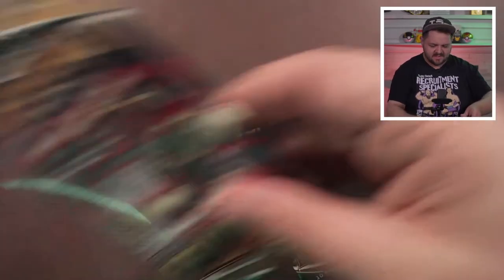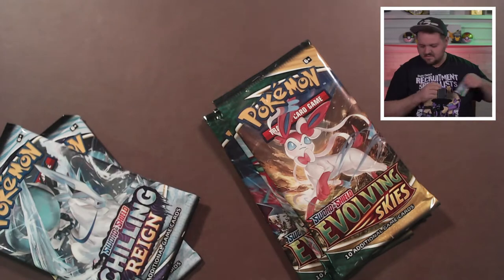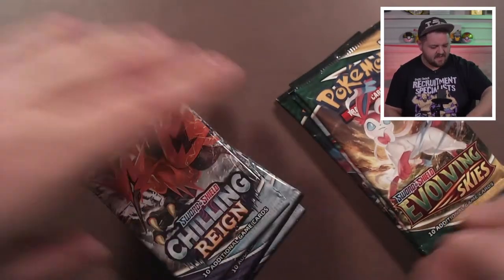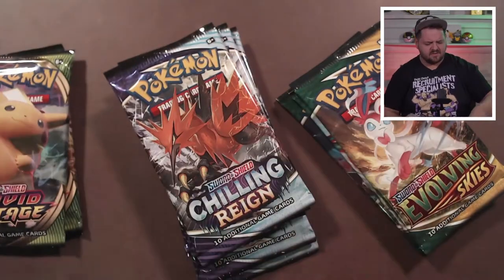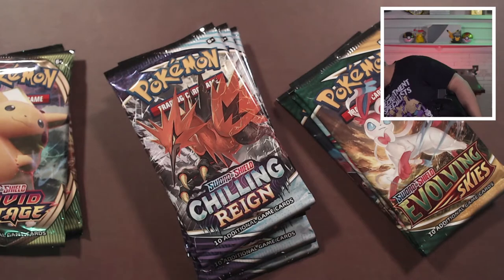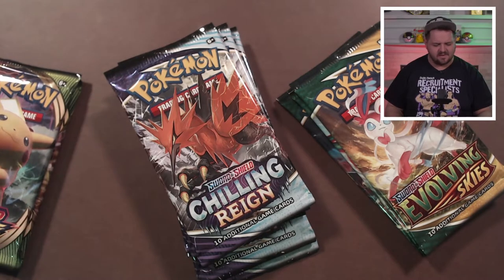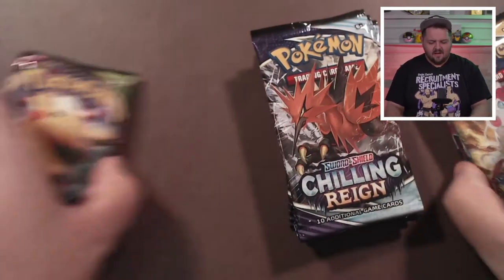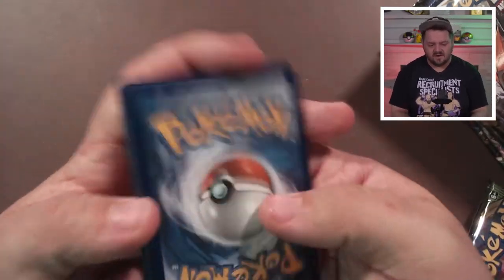The packs in this box are a bit different! We still got three Evolving Skies and five Chilling Rains, but we got two Vivid Voltages instead of Battle Styles. You'd think the Vivid Voltage would be in the Pikachu Zekrom box since they're electric, and Battle Styles would be here. Oh well, that's fine. If I were to pull the rainbow Rayquaza — that would make it all worthwhile, because that's an expensive card and I want it.